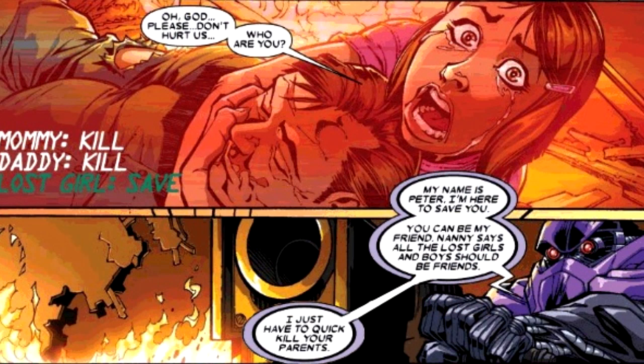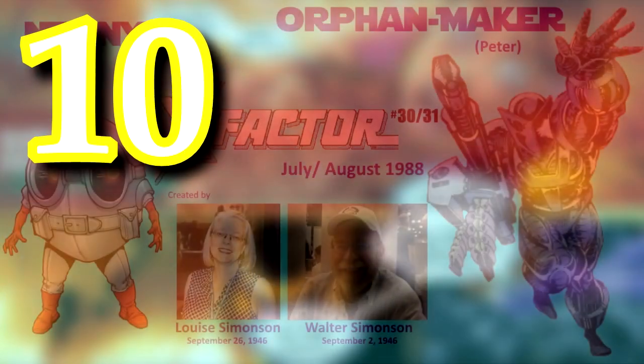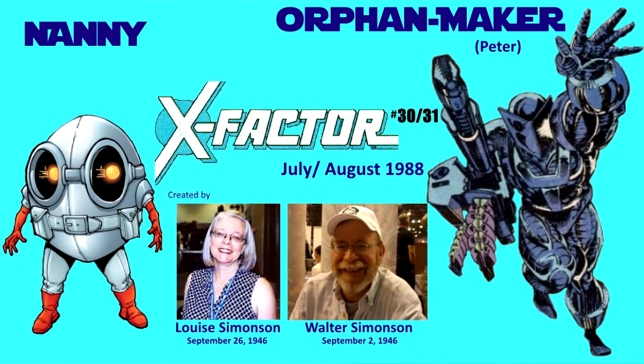Hey guys, Professor Bill of Comic Book University, and I'm going to explain 10 things about Nanny and Orphan Maker in about a minute. Nanny and Orphan Maker's first appearance was in X-Factor issues number 30 and 31 in July and August of 1988, and they were created by Louise Simonson and Walter Simonson.